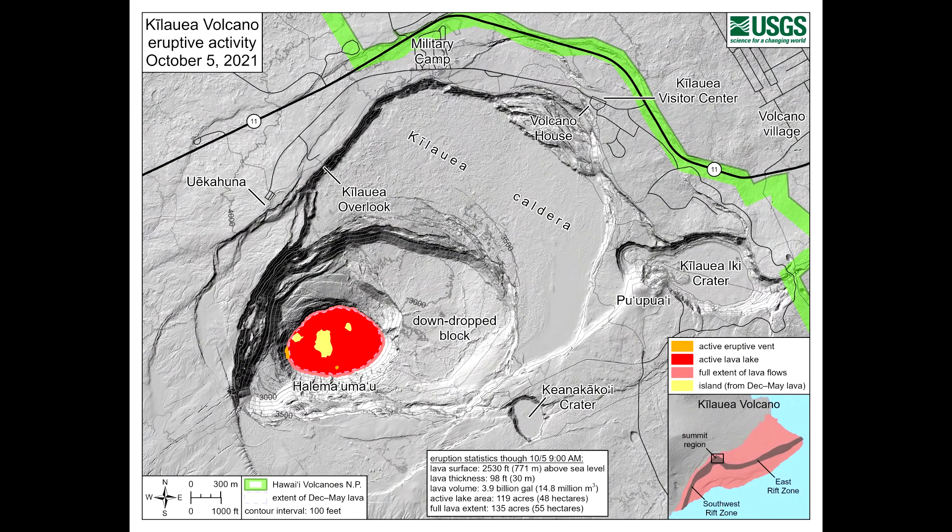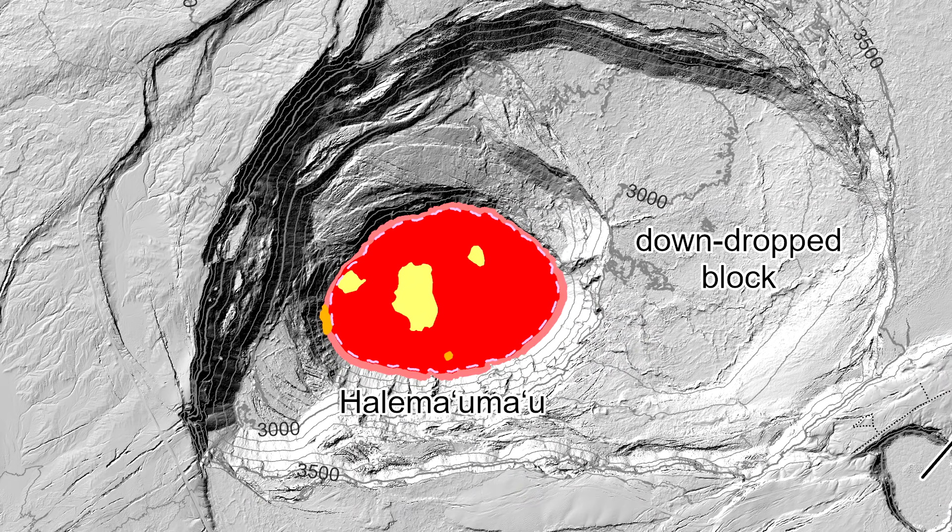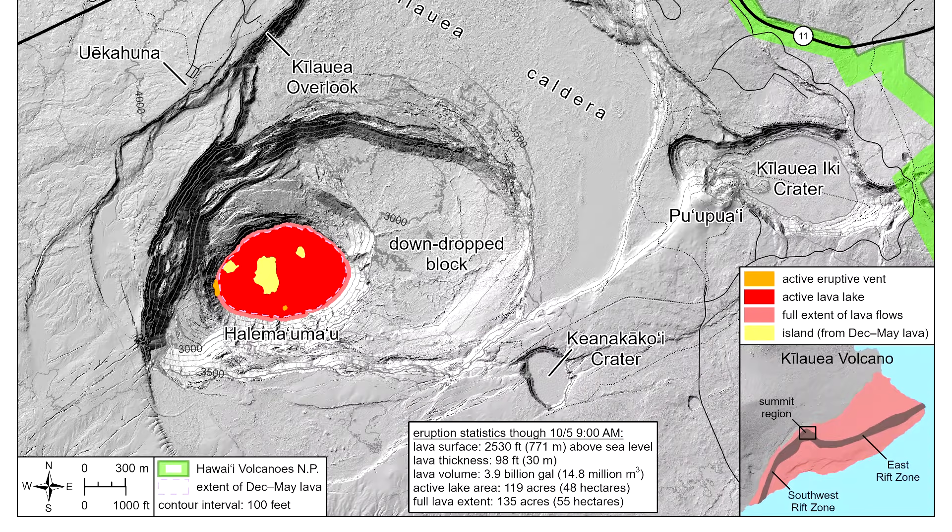The USGS published this reference map on October 5th. It shows the location of the two eruptive vents that were active at the time the map was made. It also shows the position of several islands on the lava lake surface that were present during the previous five-month eruption. Some of these islands were initially drowned by lava but later floated back to the top. The surface of the lava lake is now at approximately 2,530 feet or 771 meters above sea level.